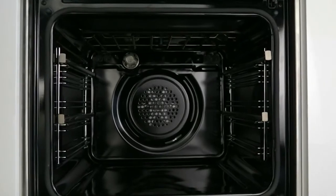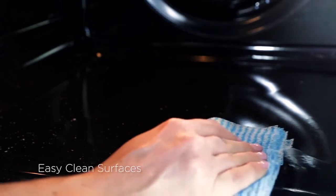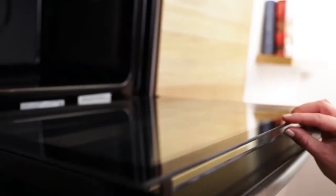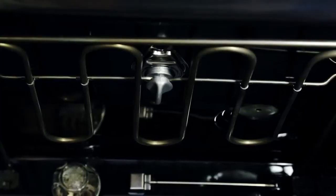To ensure easy cleaning the oven cavity is seamless and has no dirt traps. It's also finished with an easy clean high grade enamel. All models have easy to remove glass doors and shelving, and we added drop down grills for easy cleaning above the element.